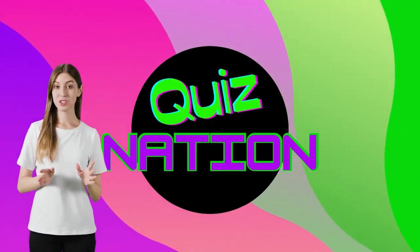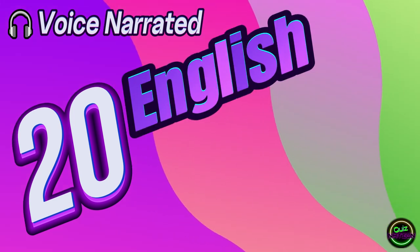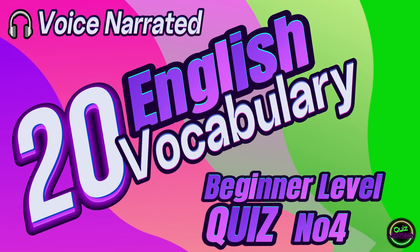Welcome to QuizNation. I'm Jenny. Let's play. 20 English Vocabulary Quiz.